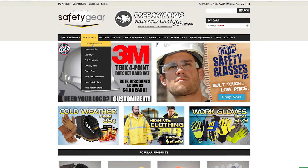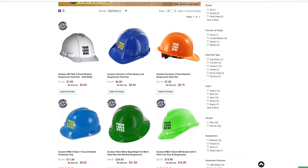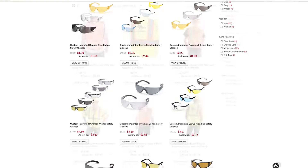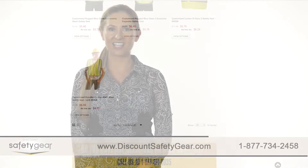Discount Safety Gear is continually expanding product offerings based on our consumers' needs. We do in-house custom logo hard hats, custom safety glasses, and safety vests with low minimums and fast lead times.